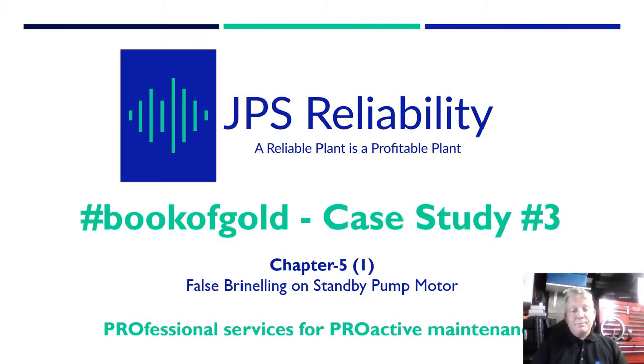Hello and welcome to my shed. This is the third case study of six from the Book of Gold. The shed is where I store all my precious bearings which I've stripped down over the years - it's where I do my practical work and inspections. As the Book of Gold is all about practical real life case studies, this is the optimum place to do the presentation. Chapter five, section one is a case study on forced brinnelling on a pump motor. Behind me is the actual bearing we're going to look at - it's a 260mm diameter bearing with rolling elements in the race, so it's a substantial bearing.